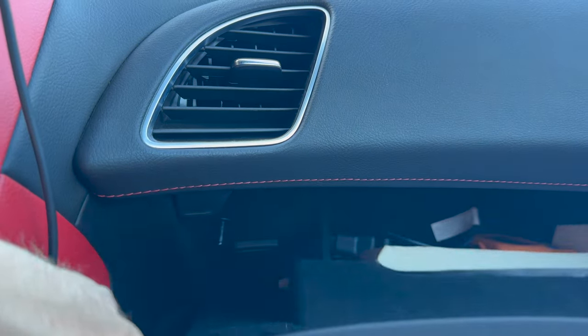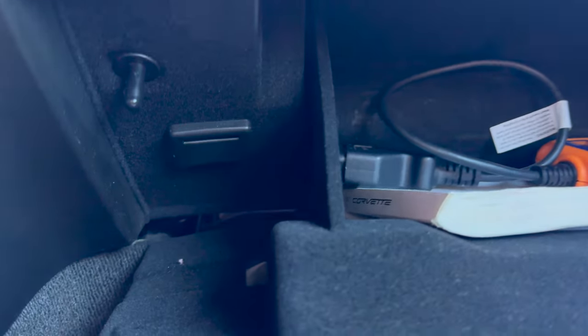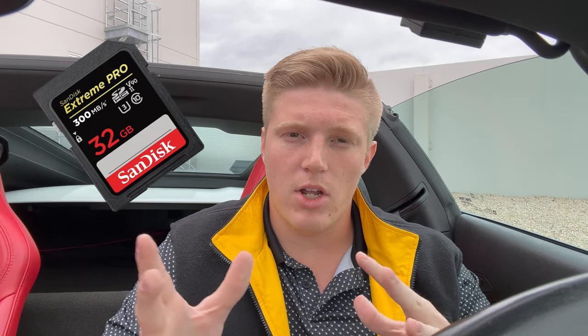This is an awesome option if you are going to track this car, but it's also an awesome option if you're not going to track the car. A full 32 gigabyte SD card gives you about 755 minutes of recording. It's a really cool option.